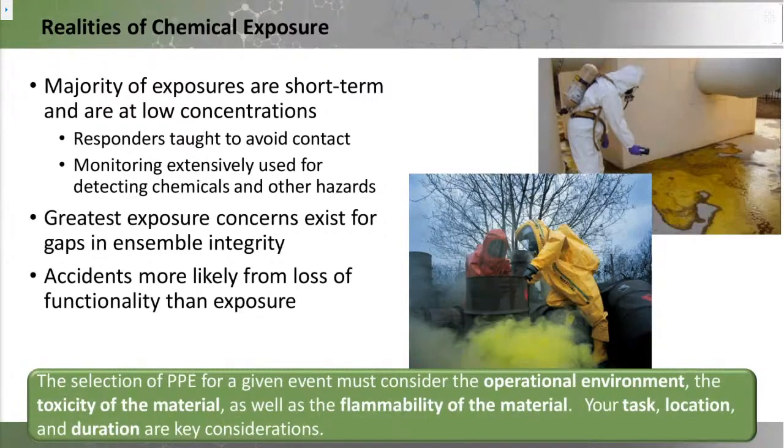Permeation-wise, at the molecular level, we have fantastic materials to choose from. When selecting PPE, we have to look across the spectrum of threats: what operational environment are we working in, how rugged does the material need to be, what is the toxicity of the material, and what about flammability? The task, its location, and the time period to accomplish it are all key considerations.